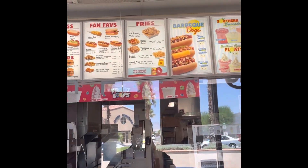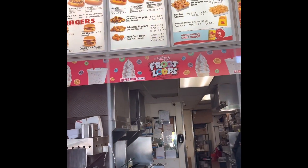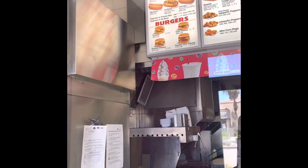We are here at Wienerschnitzel and we actually got some ice creams — fruit loop ice creams. We're gonna see how those taste!